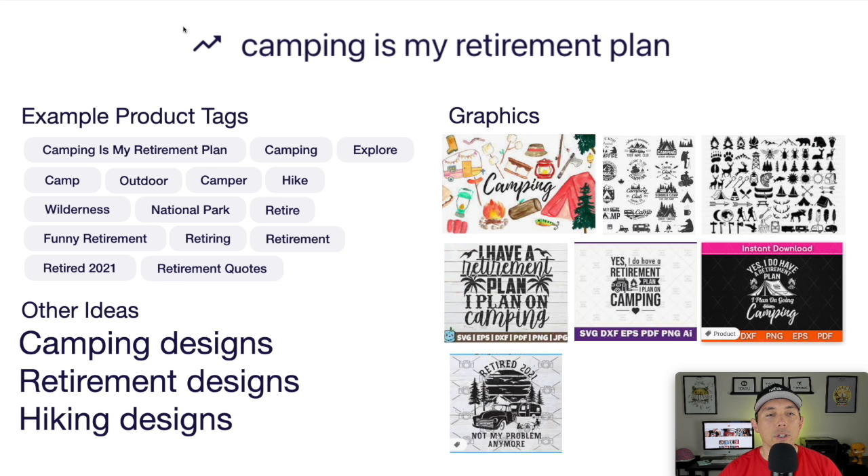Looking at the idea board for 'Camping is My Retirement Plan' — use tags like camping, exploring, national parks, wilderness. Think of different graphics: vintage style, campers, palm trees, tents. This one uses a camper and says 'retired.' Lots of different ways to mash up retirement with camping imagery. This is your trend number two: camping is my retirement plan.